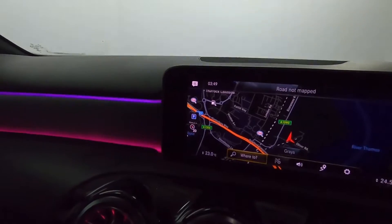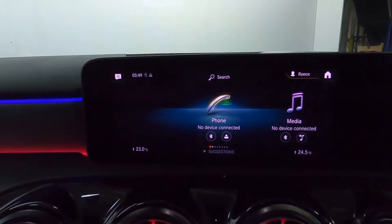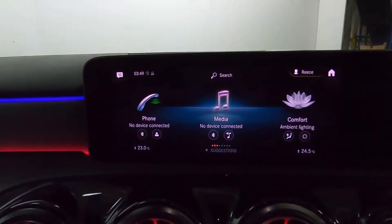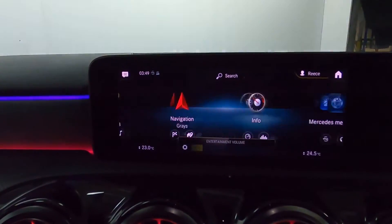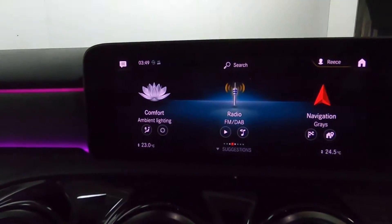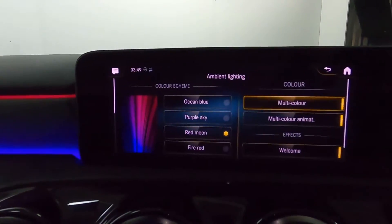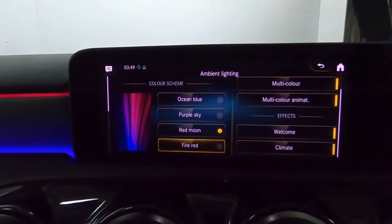On the screen itself, you've got maps and navigation, Bluetooth connection for your phone, radio, and Bluetooth and USB for media. You've also got the Mercedes Apps menu. And if you go through to comfort settings, you can change the ambient lighting colours — there's a massive array of options to choose from.